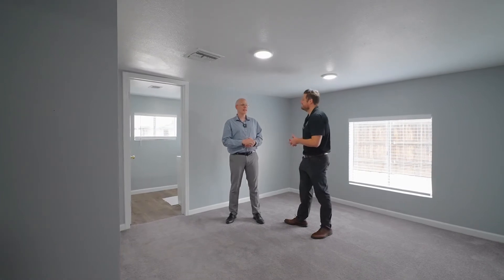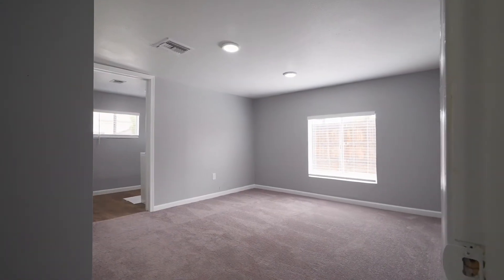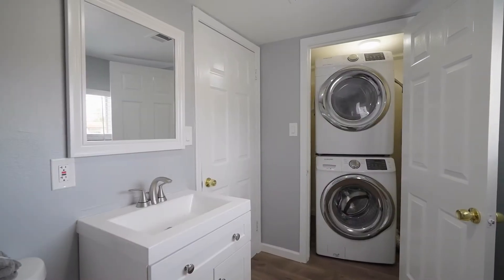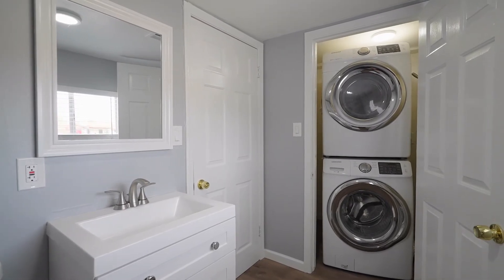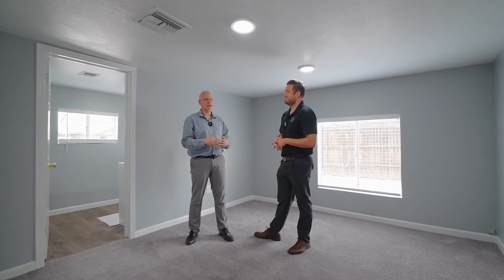We're in the master bedroom right now. The big thing about this one is that it actually has a master bath — in 1935, this would not have had a master bath. This is part of the addition that was put on. As far as the room itself, there's also new can lighting, carpet, paint, baseboards — everything's been done. This is a top-to-bottom renovation. It's not a lipstick on a pig.